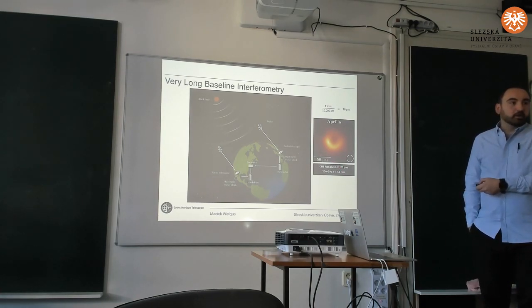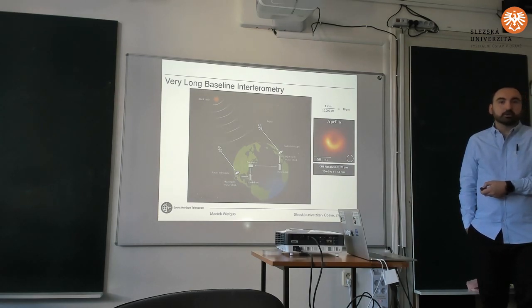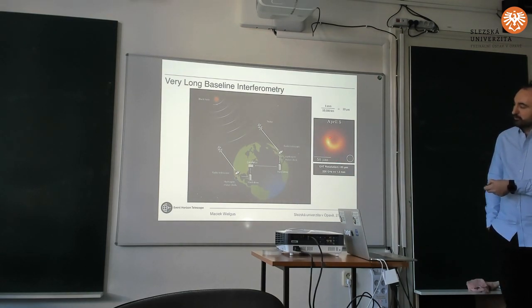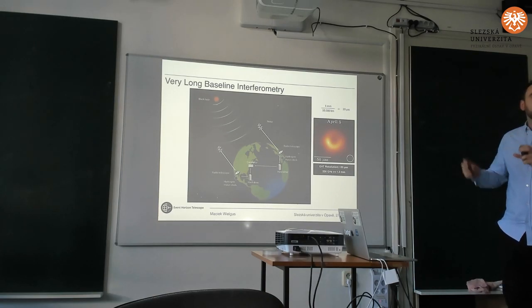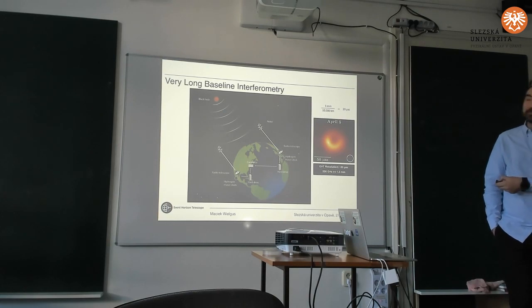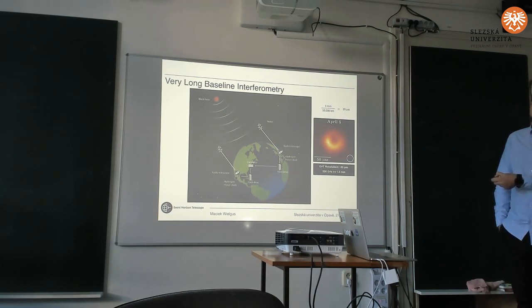We do need this extreme resolution because even before making the image we knew the expected size of the object. We knew the distance and had prior measurements of mass, so we knew this is on the scale of 50 µas that we have to resolve. If we want to draw a picture of something 50 µas across, we need a resolution of about 20 µas. And 20 µas turns out to be about 1 mm by 10,000 km — this is just the diffractive limit, lambda over D, where D is roughly the size of the Earth. So we need a wavelength of 1 mm and baselines of the diameter of the Earth to reach this resolution.